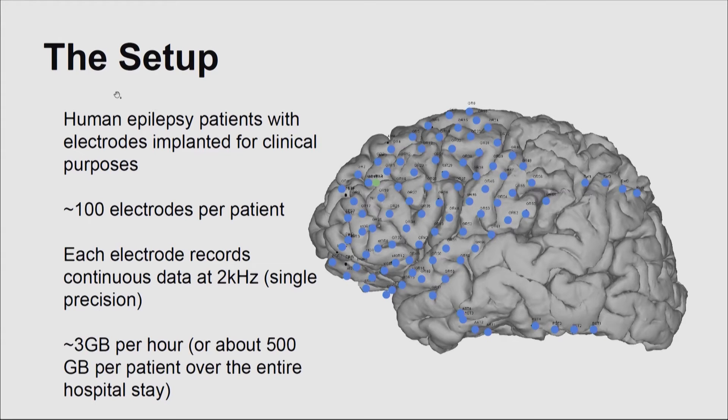Typically we can analyze recordings from each of these electrodes independently, so it's embarrassingly parallel. We use very standard dense linear algebra techniques and FFTs. This is not quite rising to the level of something that requires high performance computing.